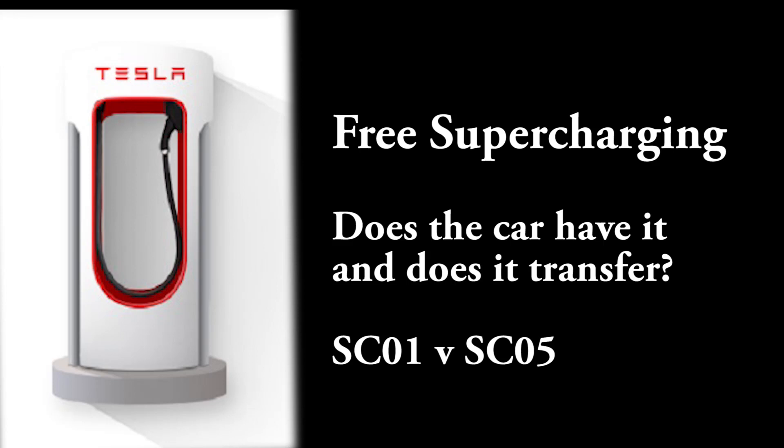Welcome to Tesla Info. Today we're looking at free supercharging — does it transfer if you sell your car or if you buy a car which has it — and the differences between the SC01 and the SC05 codes.